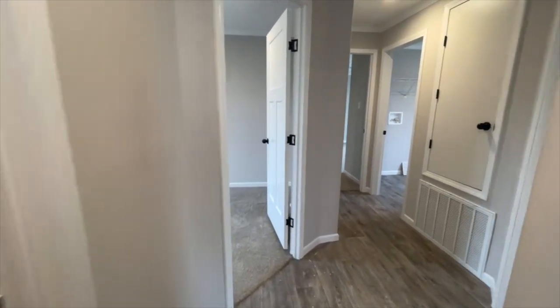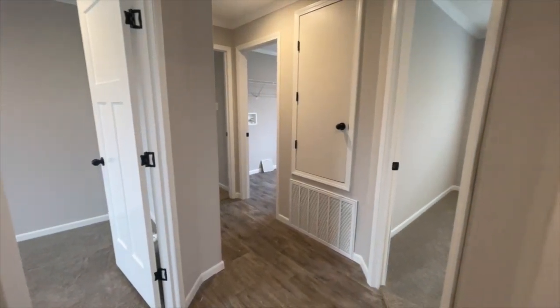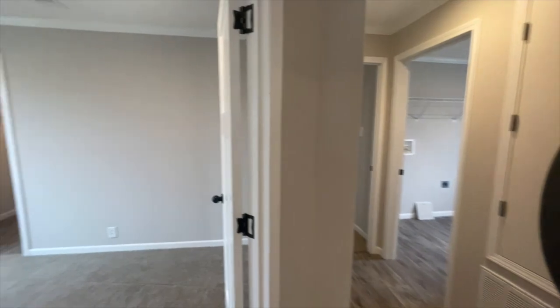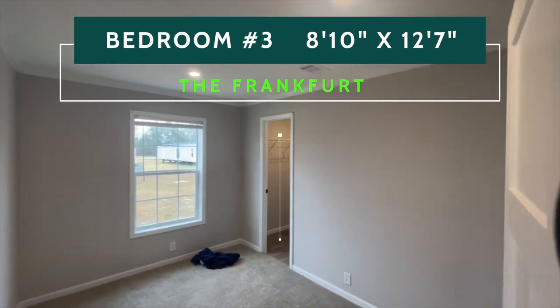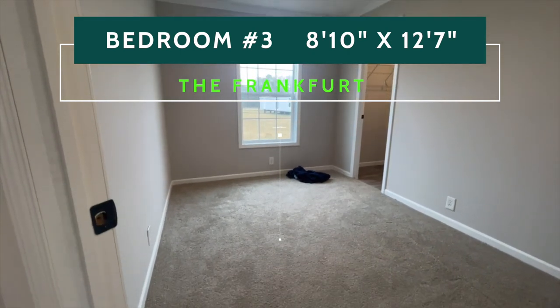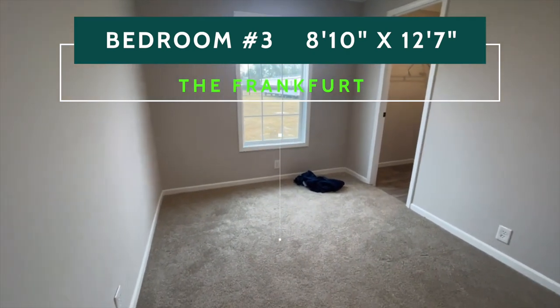The hallway takes you around a corner and I just want to show you that you have two bedrooms here, catty-corner to each other. On the left you have bedroom number one. We'll go in and take a look at this bedroom with its walk-in closet.